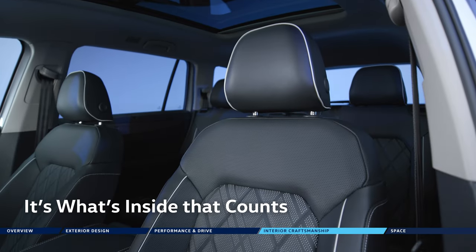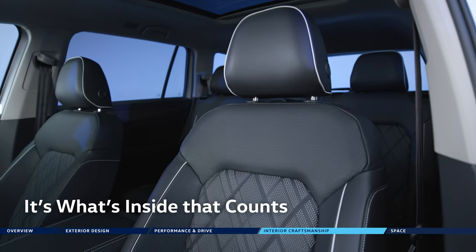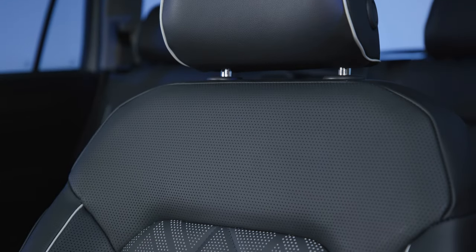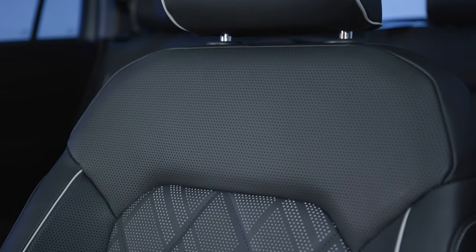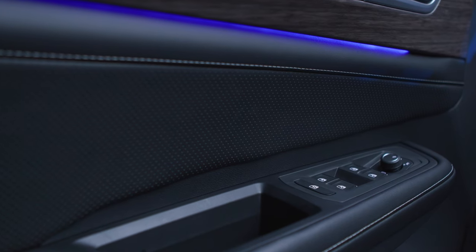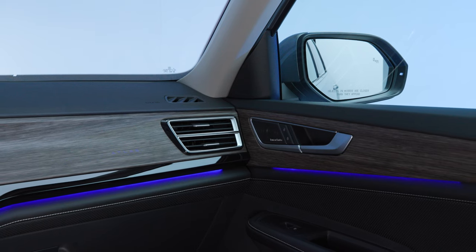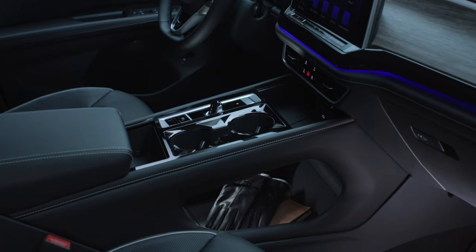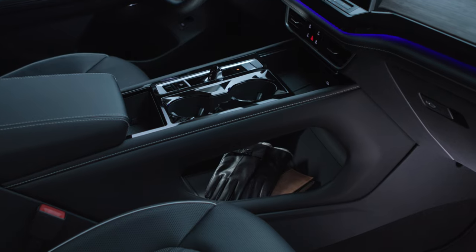Inside Atlas's fully redesigned interior, you'll discover fine craftsmanship and a clean, minimalist design. An artful blend of high-quality materials and textures are found throughout the cabin. Diamond-stitched quilted leather seats and beautifully upholstered door inserts are complemented by tasteful metallic and gloss touches. A new floating center console design offers a variety of convenient storage solutions.